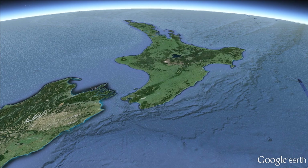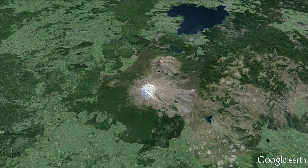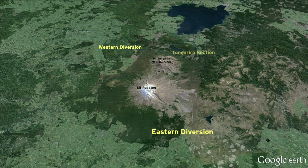The Tongariro Power Scheme covers an area so large it is divided into four sections: the Western Diversion, the Eastern Diversion, the Tongariro Section, and the Rotoaera Section.